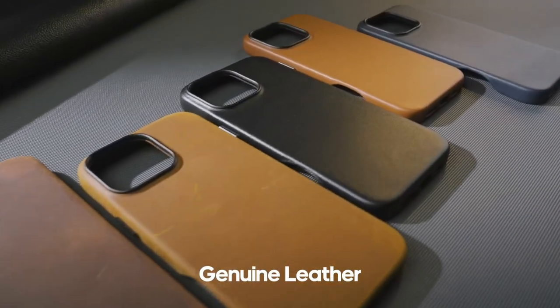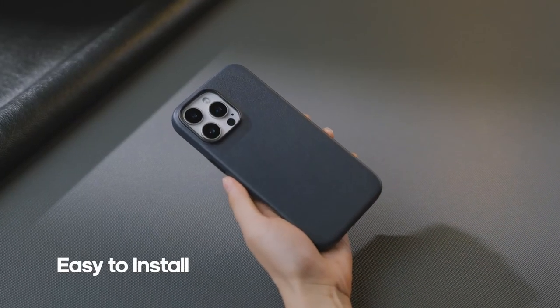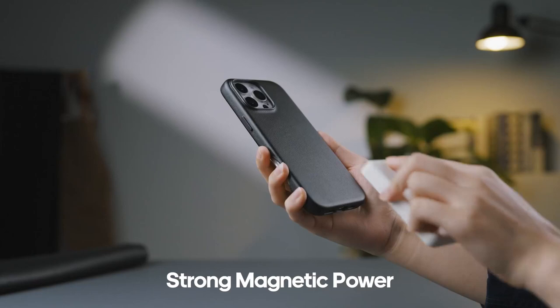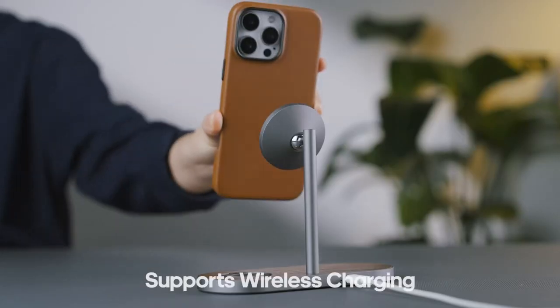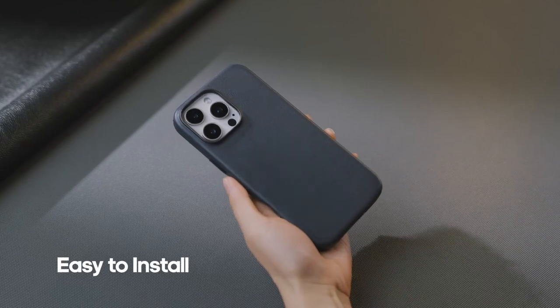Let's get into the best iPhone 16 Pro leather cases. If you're looking for that premium feel and sleek look, leather cases are the way to go. We'll explore the top leather cases that not only elevate the style of your iPhone 16 Pro but also offer solid protection. Ready to add some luxury to your device? Let's check them out.